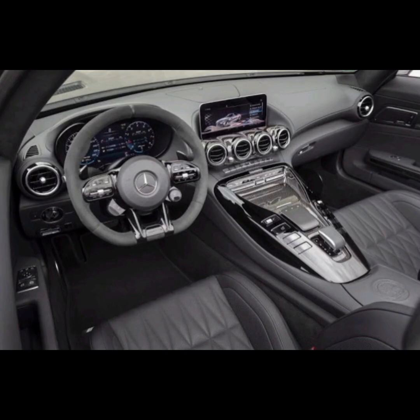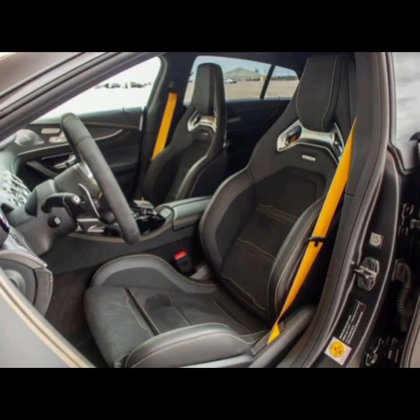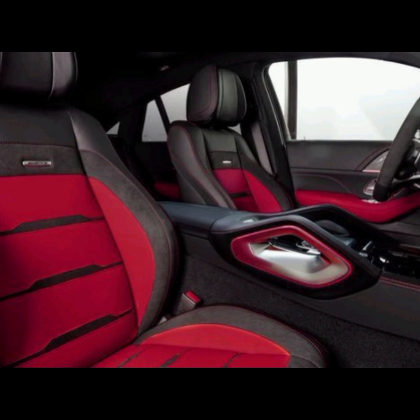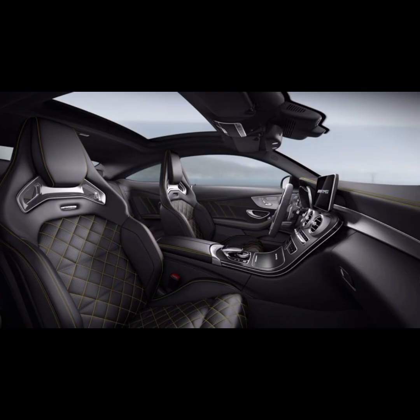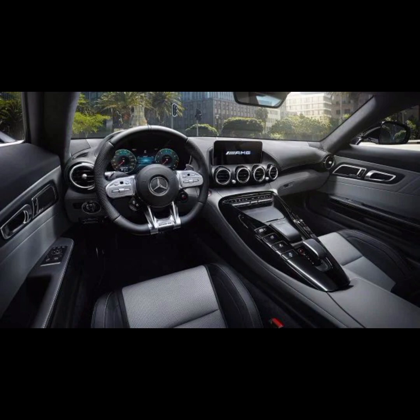The car has wireless charging for smartphones and other devices, along with several USB ports for easy connectivity. The seats in the GT four are highly adjustable and come standard with leather upholstery. The front seats are heated, ventilated, and feature massage functions, making them comfortable for long drives.